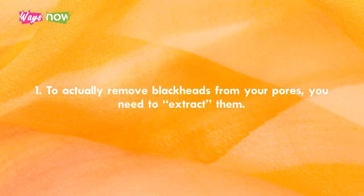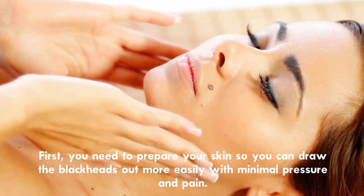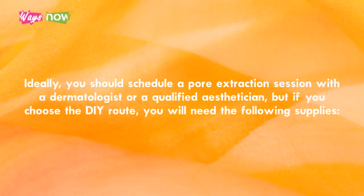Step 1. To actually remove blackheads from your pores, you need to extract them. Most people do so by simply squeezing their pores until they ooze out, but that can actually push the blackheads deeper into the pore, where it can lead to an infection and turn into a pimple. First, you need to prepare your skin so you can draw the blackheads out more easily with minimal pressure and pain. Ideally, you should schedule a pore extraction session with a dermatologist or a qualified esthetician. But if you choose the do-it-yourself route, you will need the following supplies.